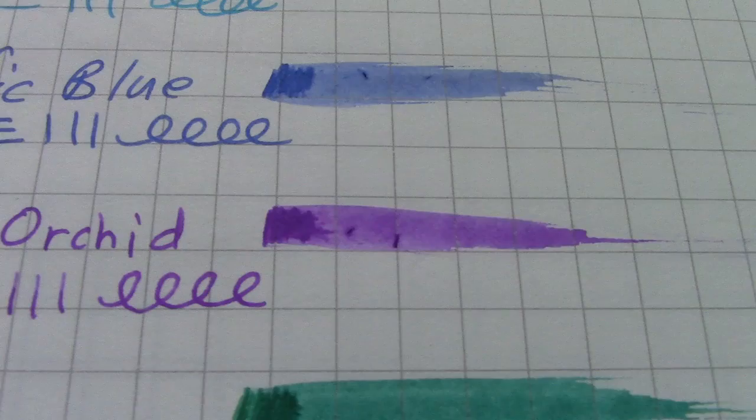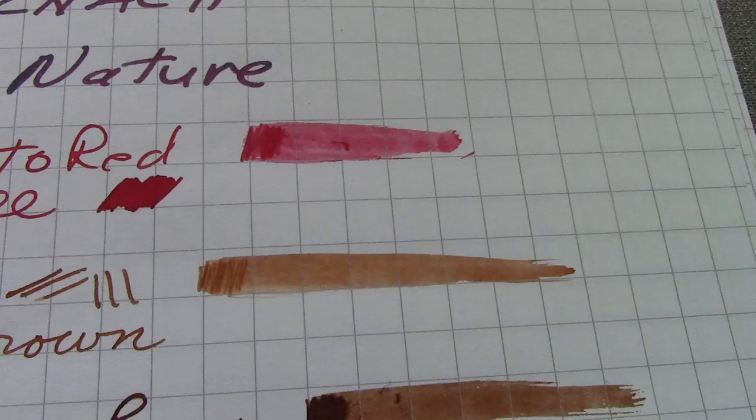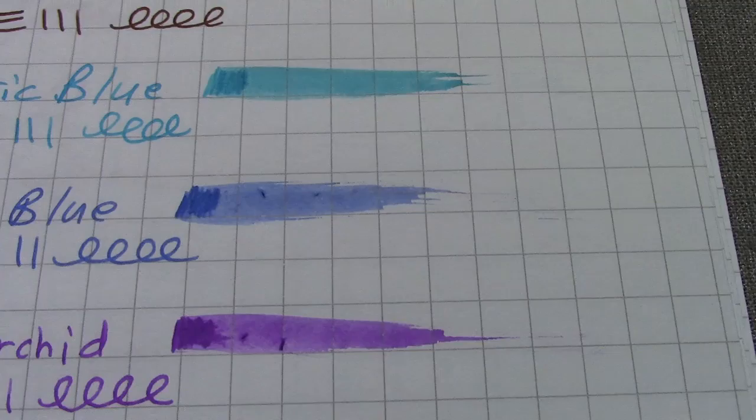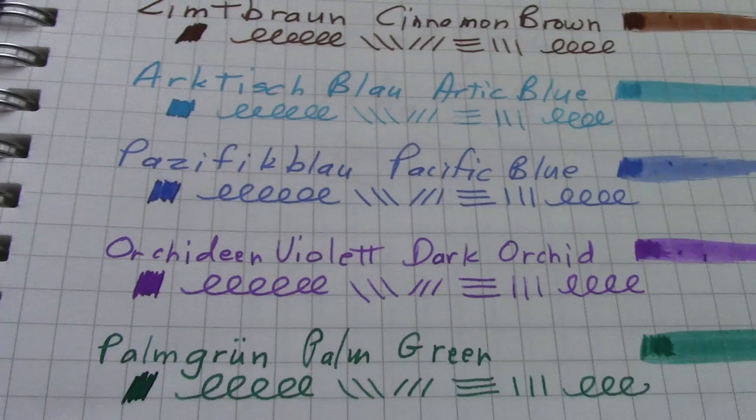The inks are pretty wet and this is Fabriano Italian paper, the 85 grams per meter. It has a nice texture to it and I've been using it a lot in my writing. I like it similar to how I like the 1951 Clairefontaine's, because the surface is not quite as smooth as you'd find on the general 90 gram Clairefontaine or the 80 gram Rhodia.